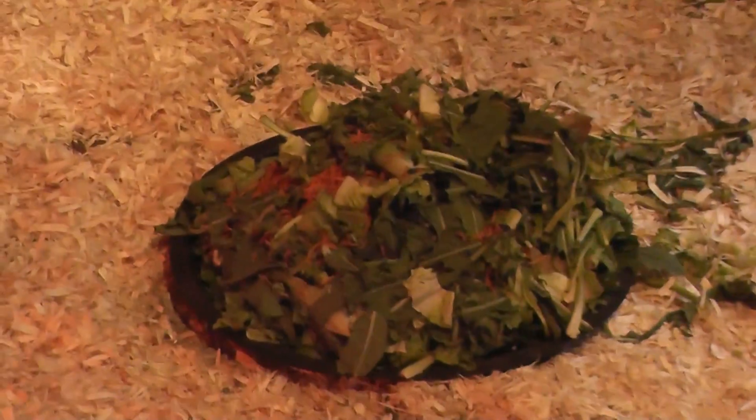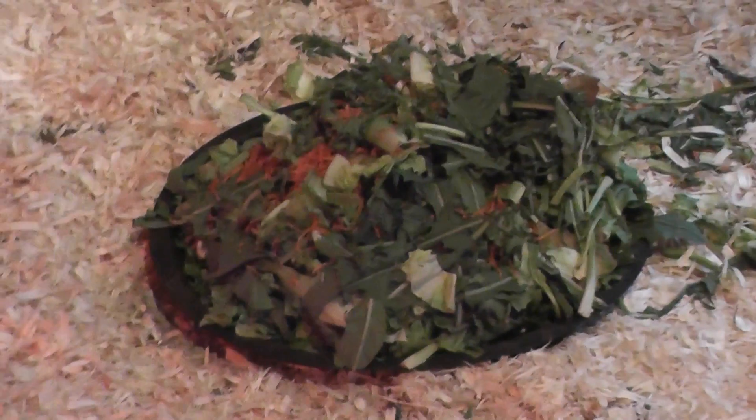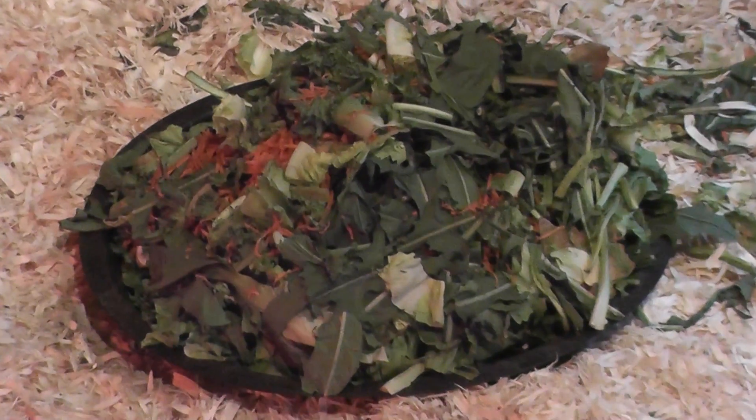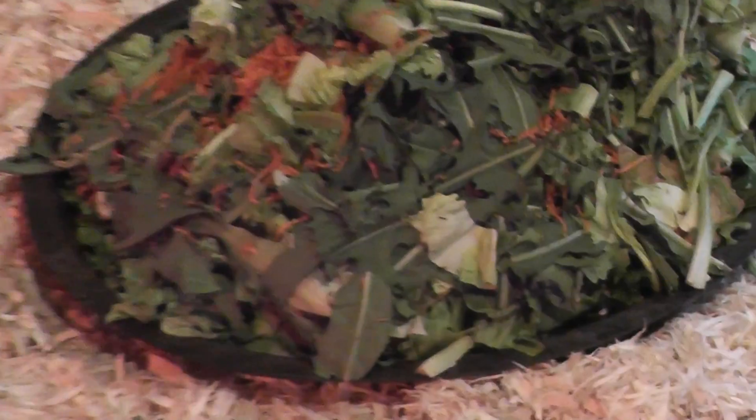I guess they're endangered. So that is not the turtle — that is a big bowl of shrubbery, along with some romaine lettuce, some salad greens, and cucumber.